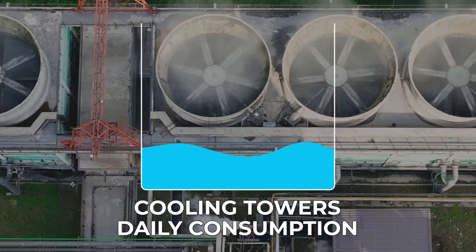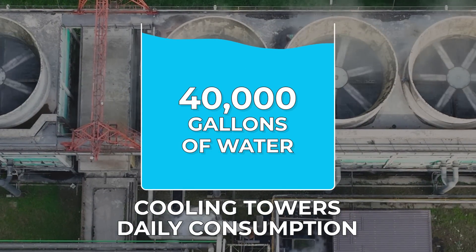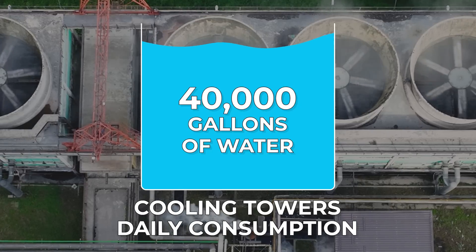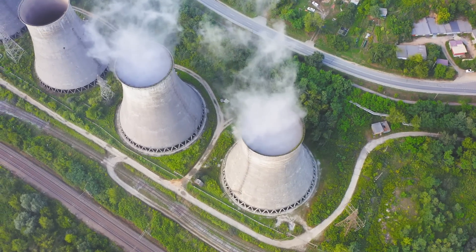Did you know that larger cooling towers can gulp down over 40,000 gallons of water daily? And what about the challenge of hard water, which can dramatically reduce the cycles of concentration of a cooling tower?